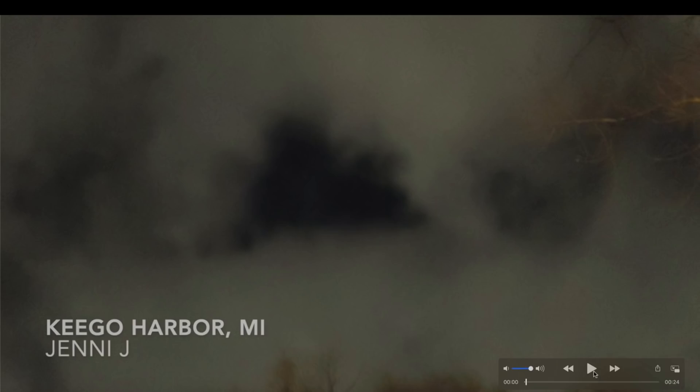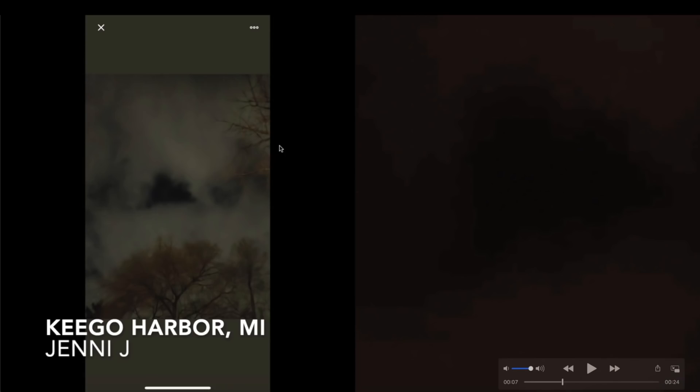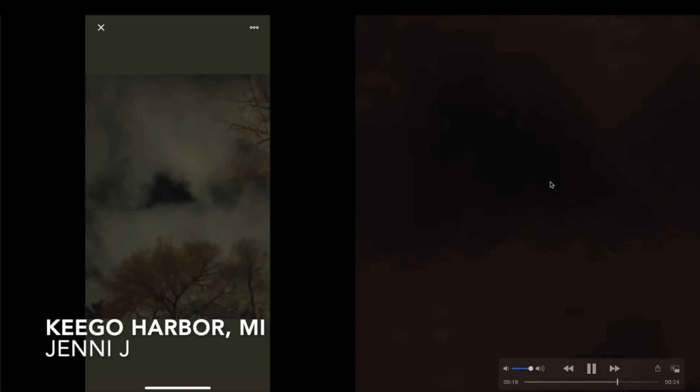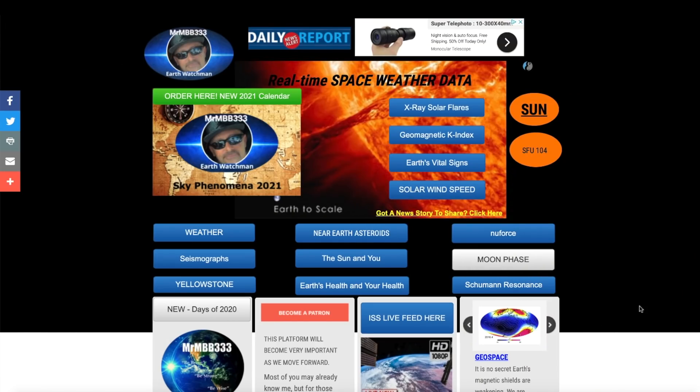Now we're going to Kego Harbor, Michigan, where Jenny J noticed in the nighttime sky what appeared to be a stationary triangle craft. This is the original photo she shared — she also sent a video but it was just too dark to show up. You can kind of see where it's at in the video; the photo was much clearer. It looks like a large triangle craft — doesn't look like anything else in the sky, not even remotely close. A triangle parked in the sky above Michigan — great observation.